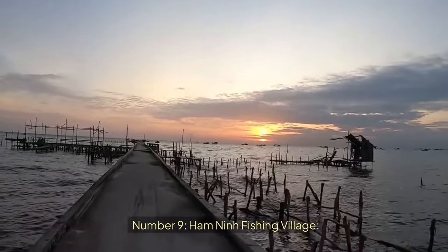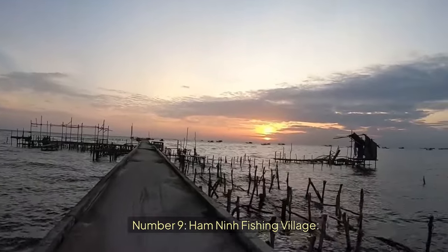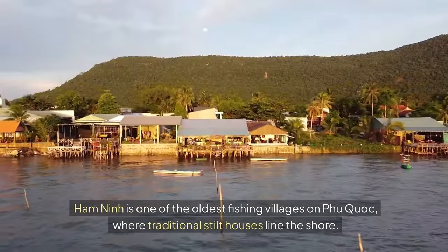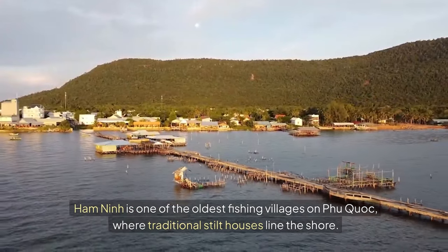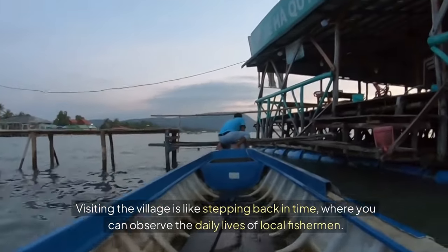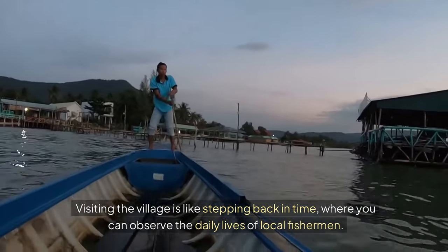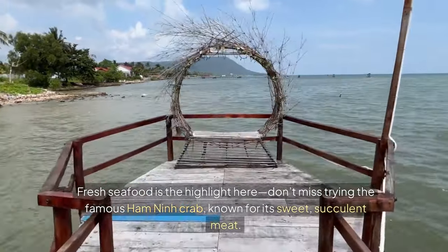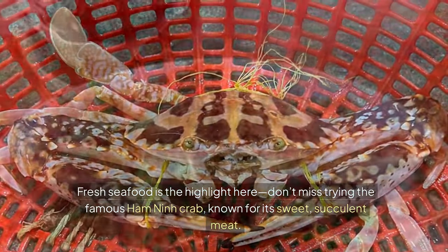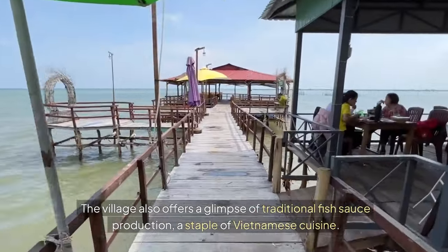Number nine: Hamnin Fishing Village. Hamnin is one of the oldest fishing villages on Phu Quoc, where traditional stilt houses line the shore. The village is like stepping back in time, where you can observe the daily lives of local fishermen. Fresh seafood is the highlight here — don't miss trying the famous Hamnin crab, known for its sweet, succulent meat. The village also offers a glimpse of traditional fish sauce production, a staple of Vietnamese cuisine.